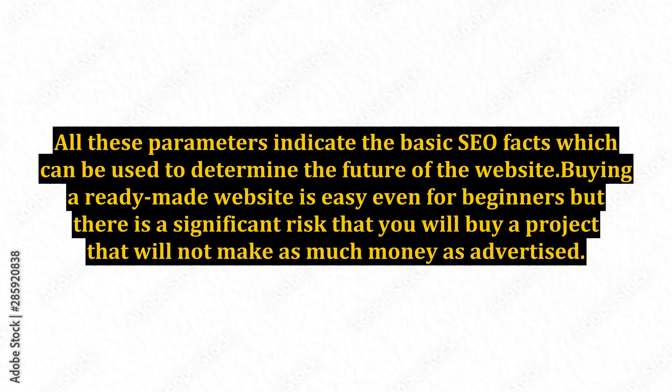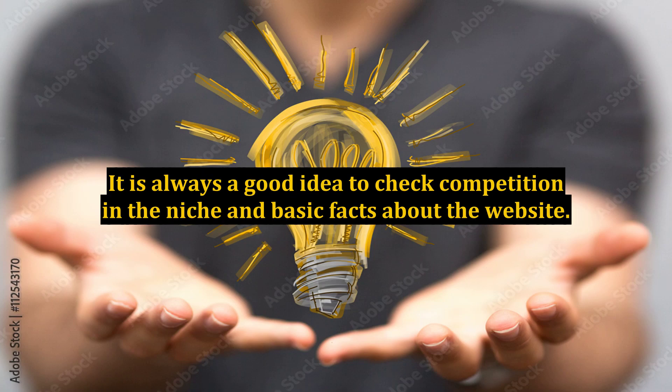Buying a ready-made website is easy even for beginners, but there is a significant risk that you will buy a project that will not make as much money as advertised. It is always a good idea to check competition in the niche and basic facts about the website.